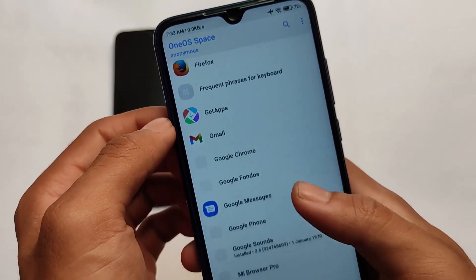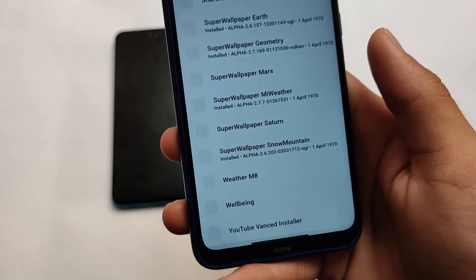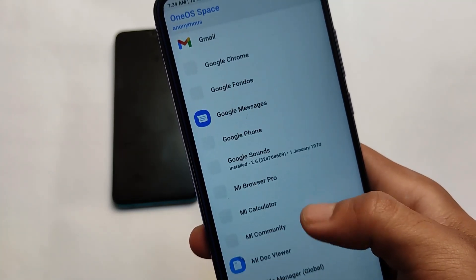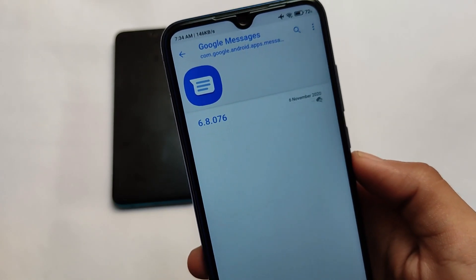You definitely need to try out One OS. One OS Space is available here for you — it has some interesting options. In One OS Space you can install some interesting apps on your device without needing to use any other options.